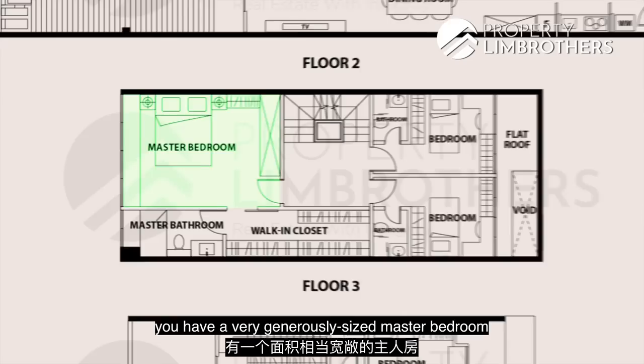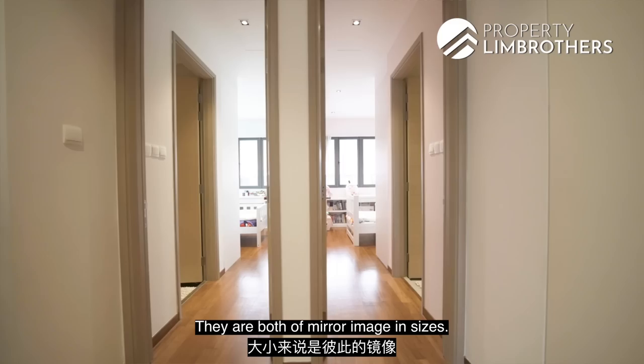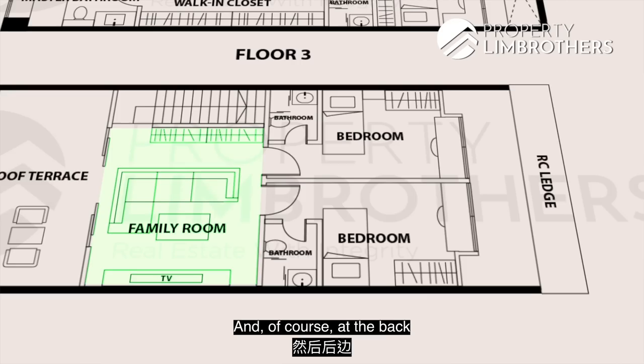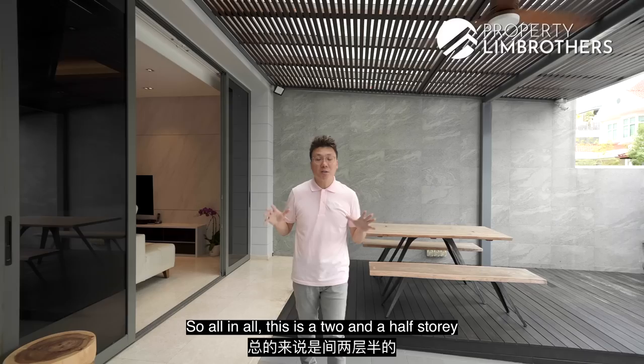Moving on to the second floor, there is a generous master bedroom with its own walk-in closet and master ensuite. On the opposite end you get two common bedrooms with their own ensuites — both mirror images in size. Moving up to the third level, you are greeted with a generous family area, fantastic for families to gather. At the back there are two more common bedrooms of mirror image, plus an open roof terrace to chill in the evening.